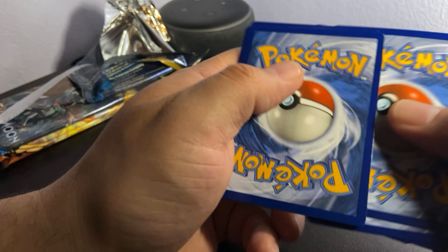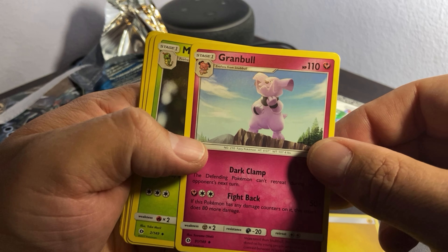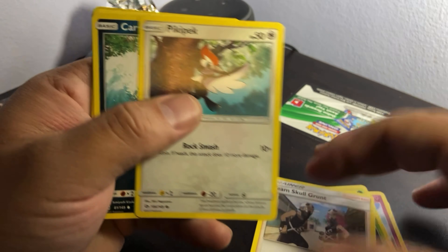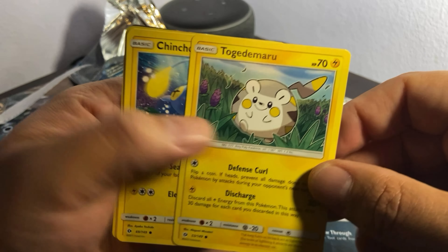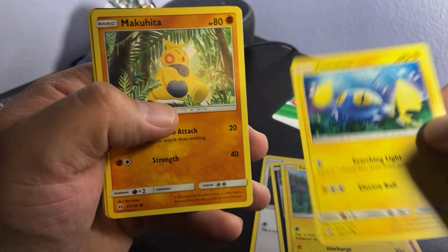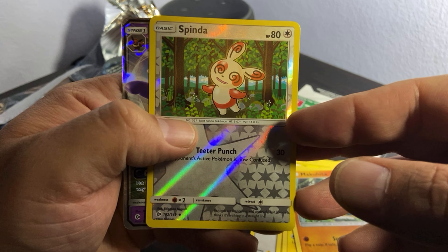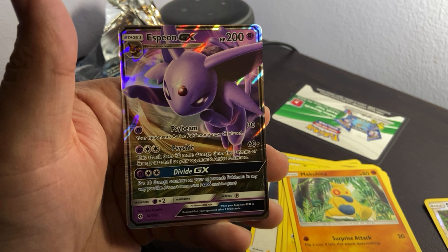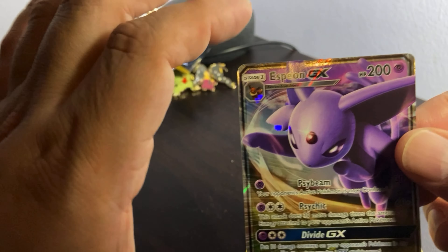One, two, three and four — we put it here, flip it over. We have an energy, a Granbull, a Team Skull Grunt, a Pikachu — sorry if I'm pronouncing this wrong — a Komala, some really fuzzy ball with a little yellow tail, a Toucannon, a Drowzee. We have a really shiny foil card which is a Spinda, and I believe this one is actually a pretty good card — I've seen people pull it. I think it's anywhere between five to ten dollars, but comment below and let me know if I'm right or wrong.